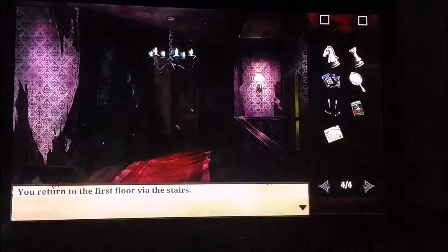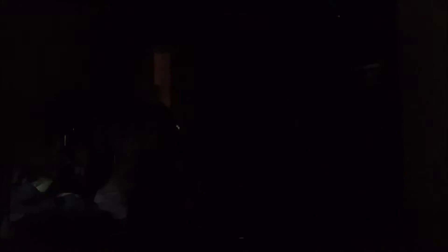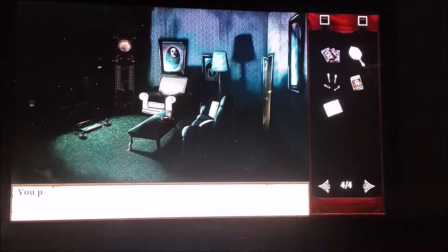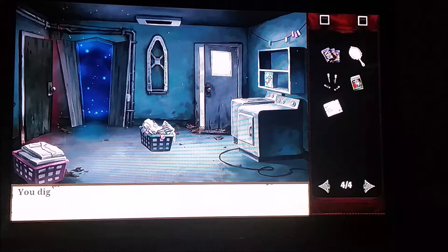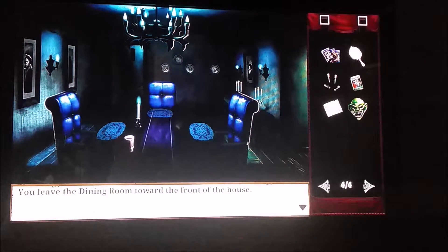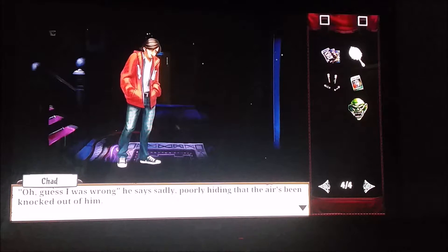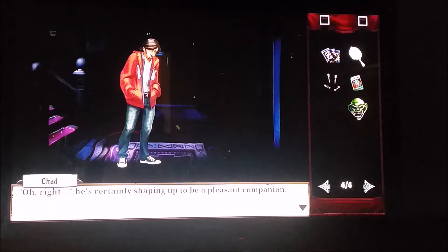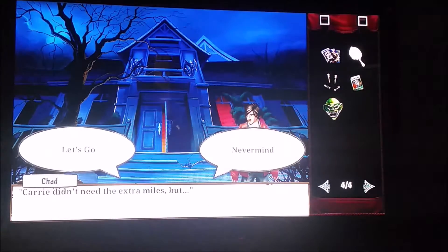We're going to go back down to the stairway. Before you talk to him, go back through the archway into the den and head for the laundry room. You'll see something glowing — search for it and it's going to be a creepy mask. Then go back through the house and speak to Chad. Use your birth certificate and give it to your big brother. He's upset because he finds out he is actually related to your parents. He heads toward the car — we're going to leave too. Talk to him and tell him let's go.